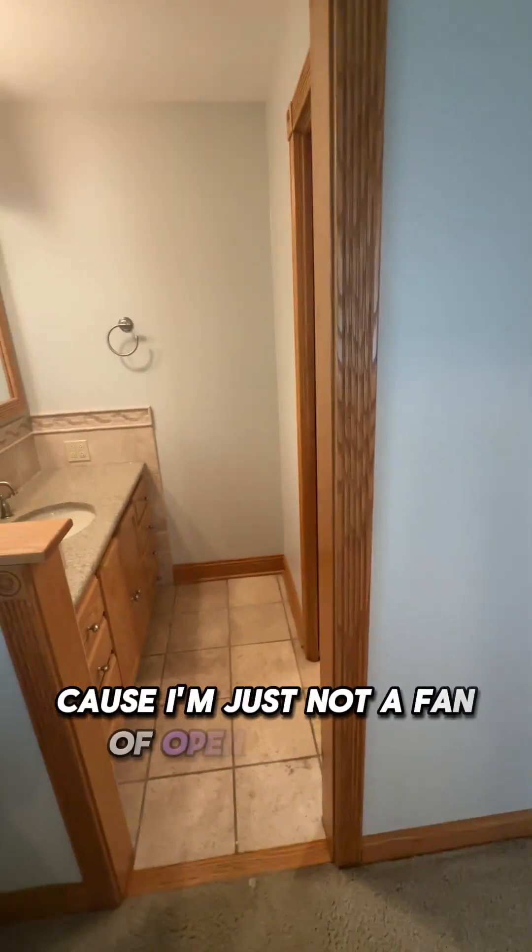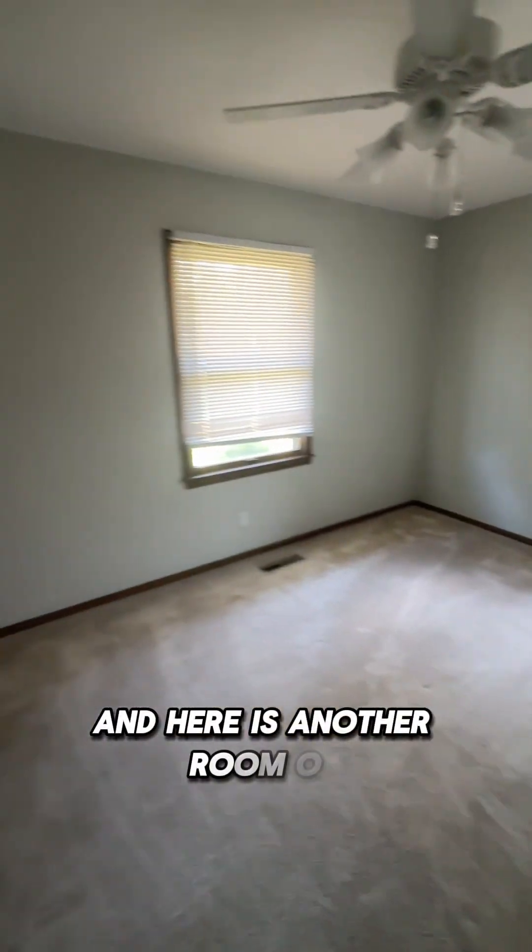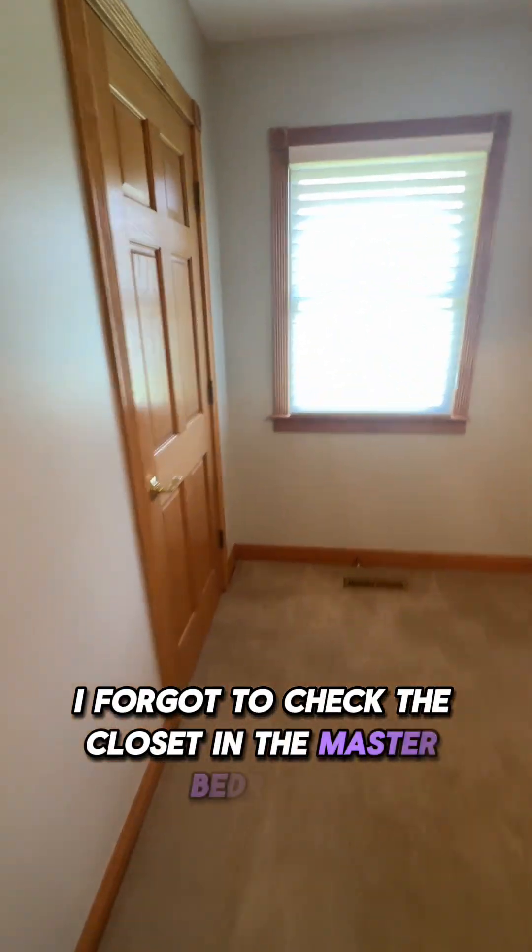I'm just not a fan of open bathroom concepts. Moving on — here is another room. I forgot to check the closet in the master bedroom. Let's see the size of this. It could be bigger, but it's not bad.